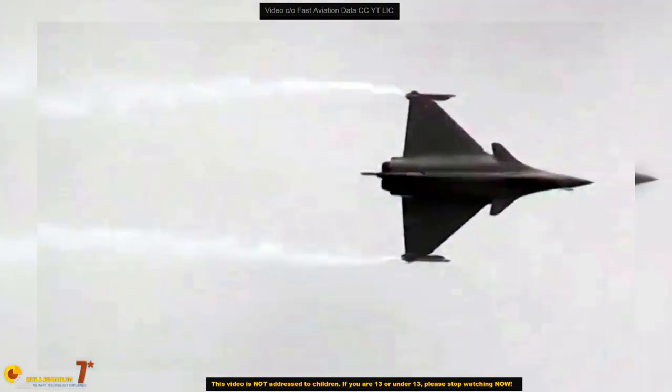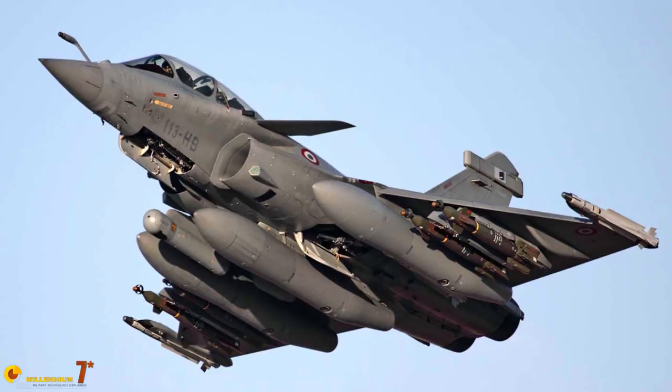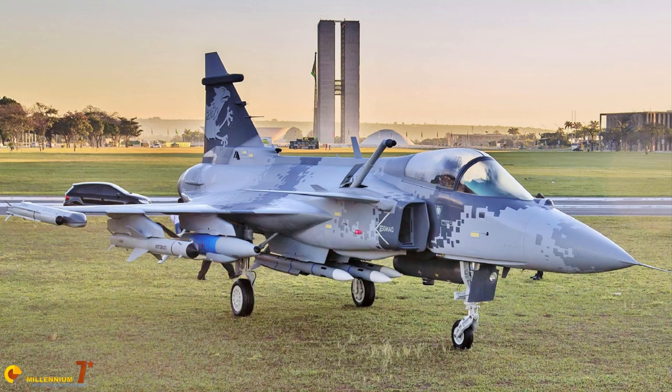The Delta Wing plus canards has become the most common aerodynamic formula for high-performance fighters designed from the 80s onwards. The European triad of Rafale, Eurofighter, and Gripen is the leading demonstration. However, it is not universal, and there is a reason for that.